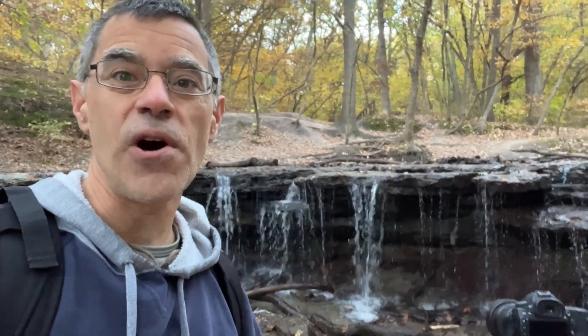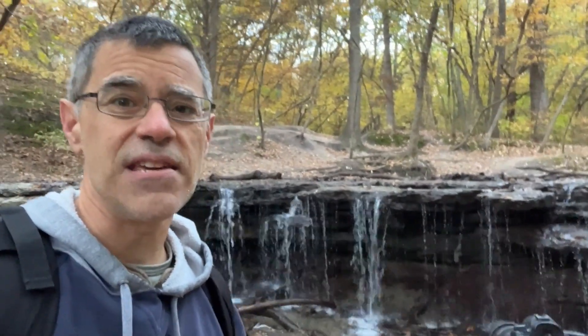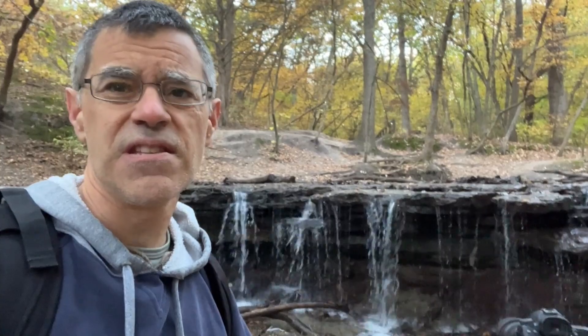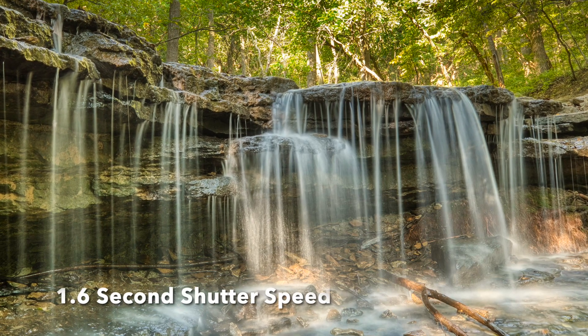Another key to getting some good photography is taking photos of moving water, like this cascade here, with slow shutter speeds. And the same goes for waterfalls — maybe half second, quarter second, eighth of a second, a whole second. Just really slowing down that shutter speed and getting the water to run really soft.